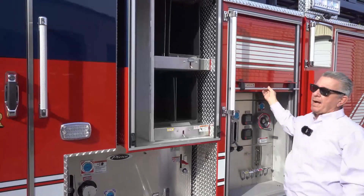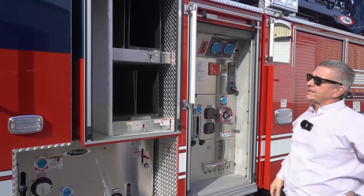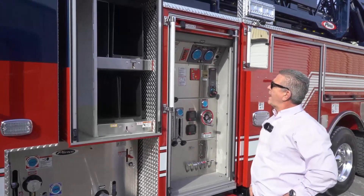Of course we chose the Puck — the Pierce Ultimate Configuration. This is the last truck in the fleet to have the Puck.